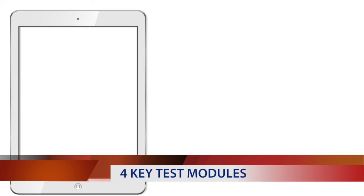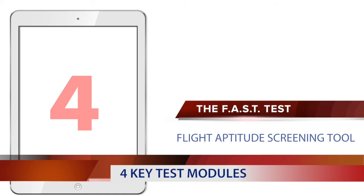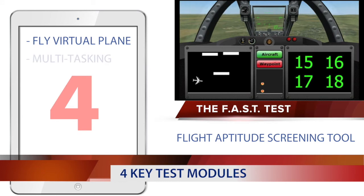Module 4 is called the FAST Test, which stands for Flight Aptitude Screening Tool. This is a test where you will control a virtual aircraft while carrying out a series of observational and mathematical tasks.